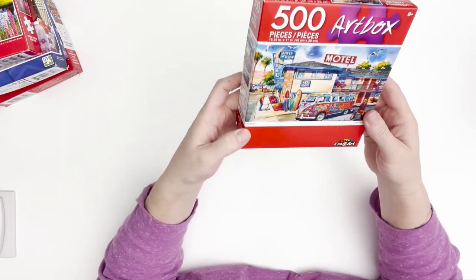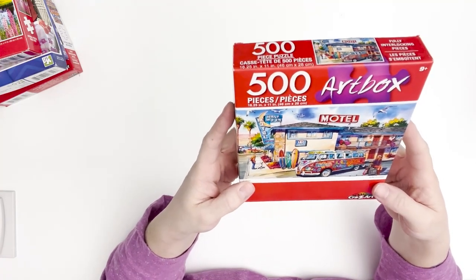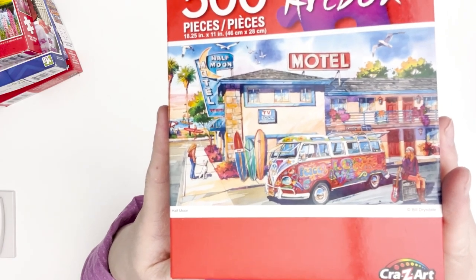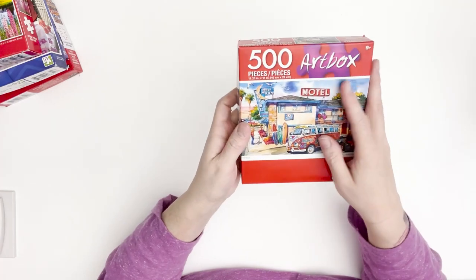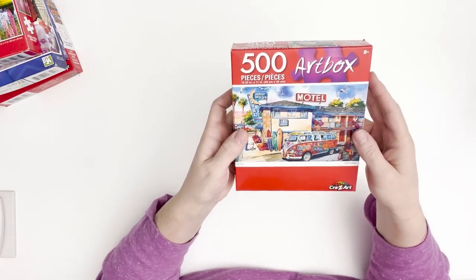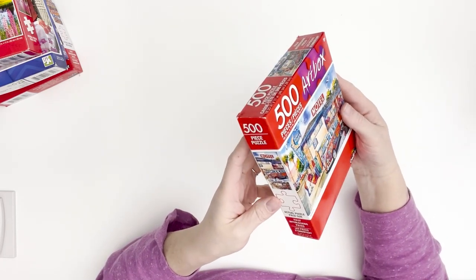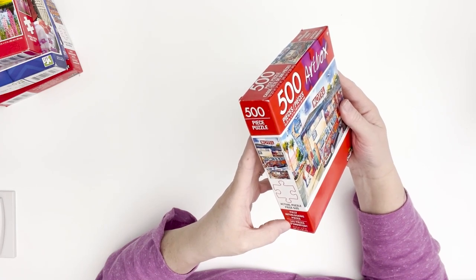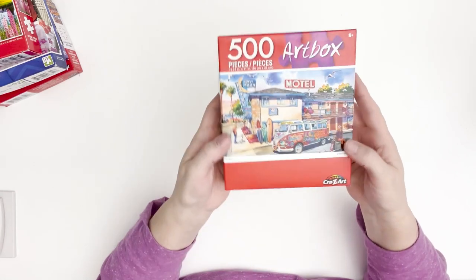The last one of that kind is called Half Moon — this is kind of up my alley with the Volkswagen bus, it's really cute, so this is probably the first one I'll do. They're all lower piece count — 500 or 350 — and they're not very big in size, so these are great for traveling. This one's 18.2 inches by 11 inches, or 46 by 28 centimeters.